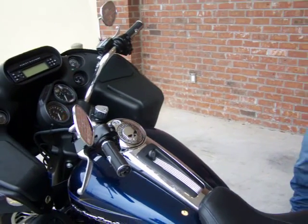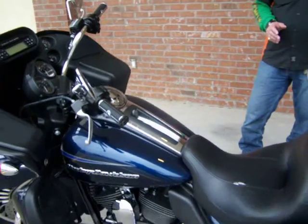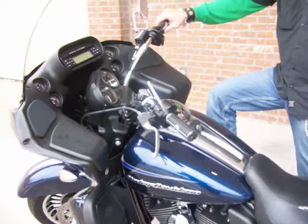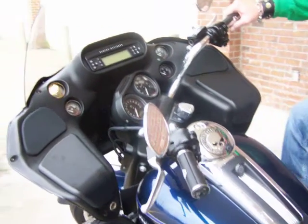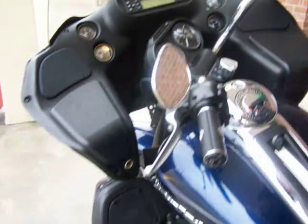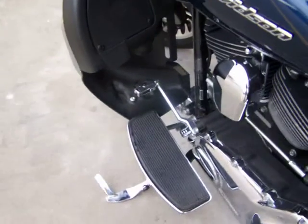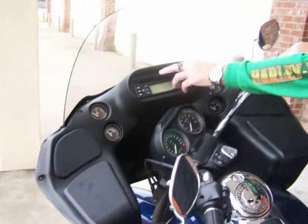It has a two into one custom exhaust pipe on the motorcycle. It has custom hand grips and custom pedals on the bike — brake pedal and shifter pedal. This is the Willie G. edition, with 24,000 miles and an AM/FM/CD player.